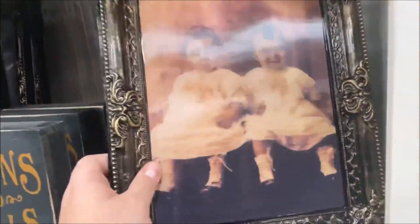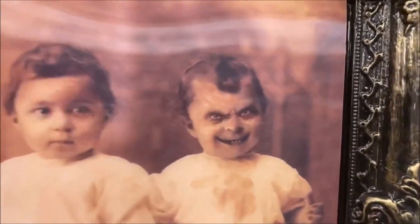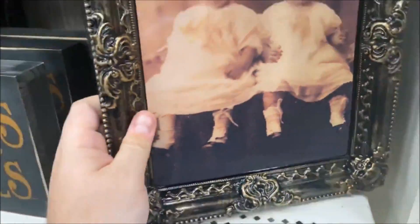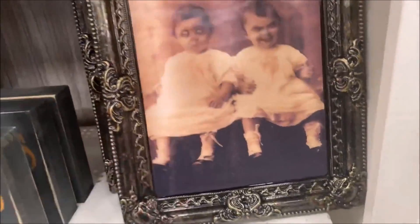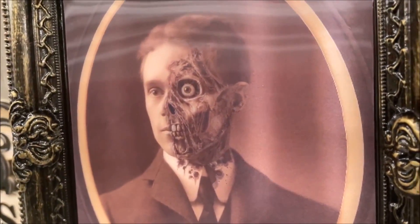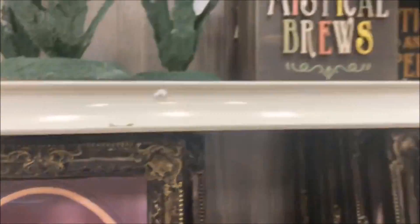And then we have your classic changing portraits. You have very cute twins that become very demonic twins. These are $5.99 and it is just a very cheap bendy plastic — but I like that. And then you have another one — a gentleman who turns into Two-Face. It's very trippy. On my phone he is changing, which is weird.